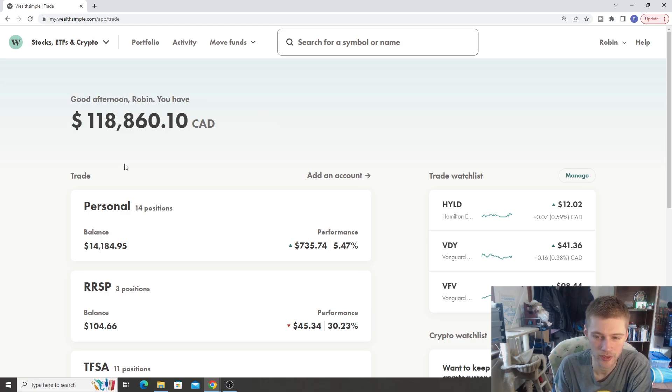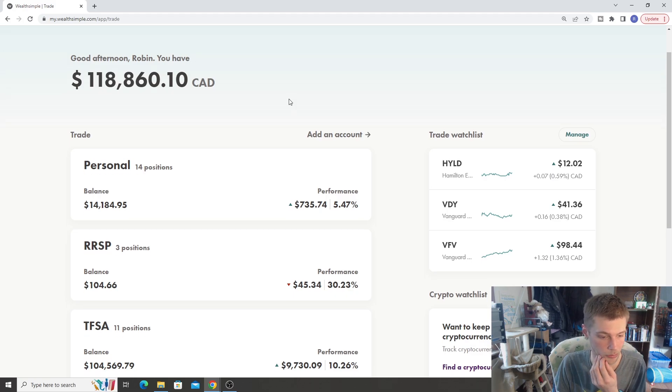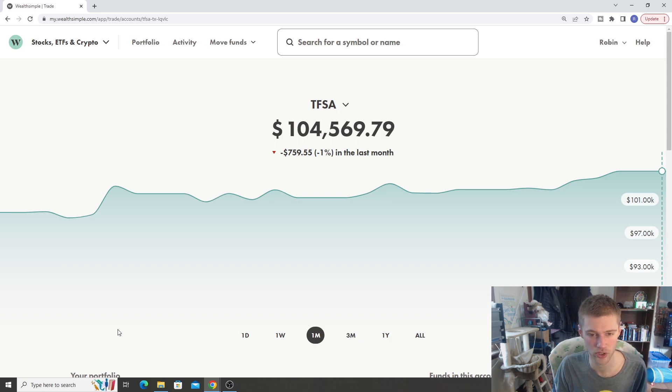The first part of the video is a quick portfolio update. We'll cover the Wealth Simple Trade accounts and give you a bird's eye view of all the accounts we have. The TFSA is our largest account at $104,000, just approaching $105,000, and we have that maxed out for the year. I've been building this account since about 2019, aggressively putting as much money as I can in here.